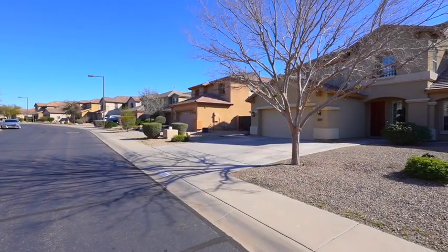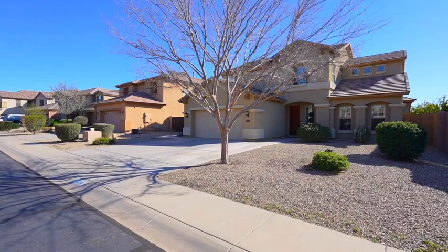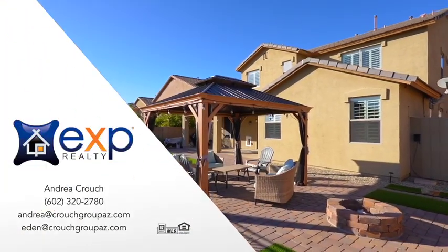The street is so quiet and private, in a community of winding trails, neighborhood parks, and exceptional homes. Give us a call to schedule a showing today.